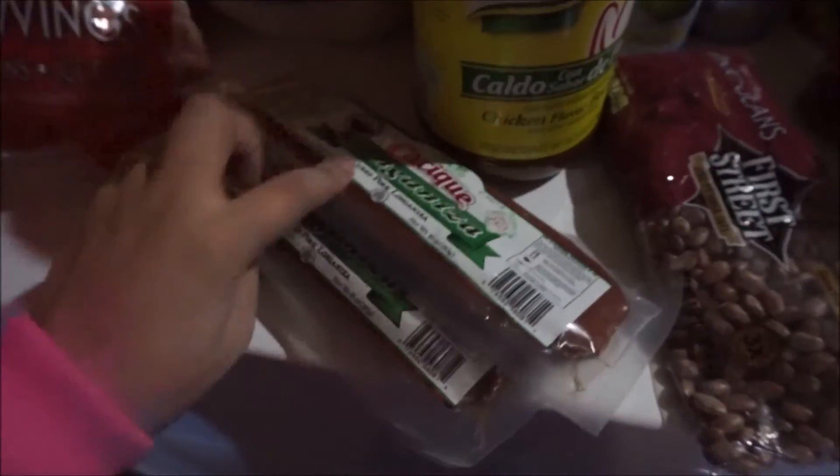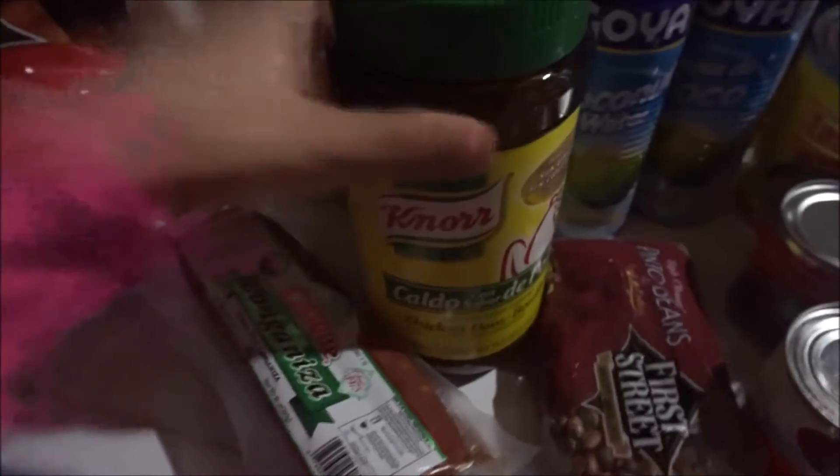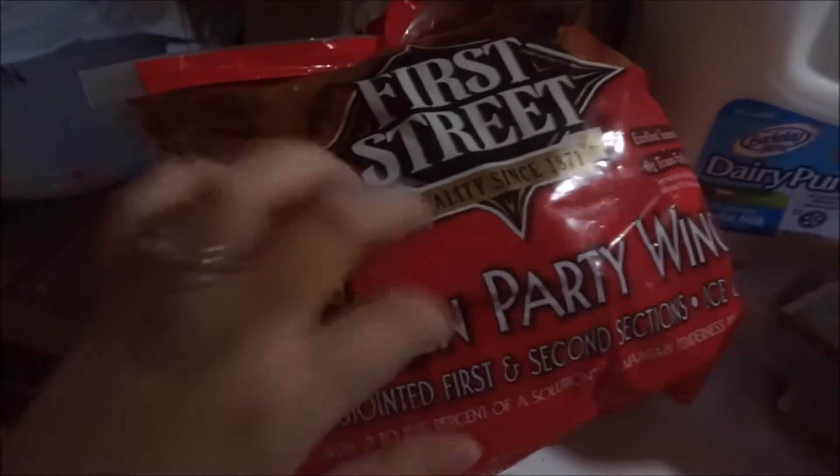I got a little bag of pinto beans, two of the Cacique longaniza — I usually get chorizo but I wanted to see how longaniza tastes. I also needed more Knorr caldo de pollo, and got it on clearance for five dollars, which is really good. And I got a big can of First Street chicken wing sauce.